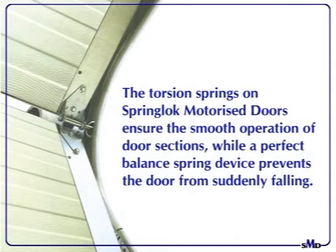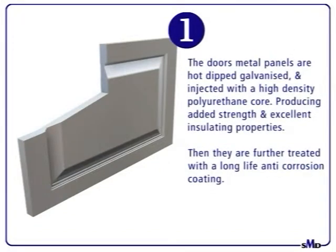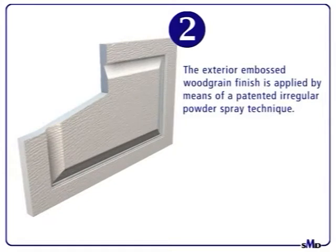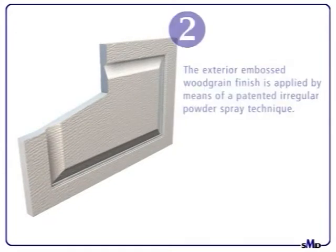The torsion springs on Spring-Lock Motorized Doors ensure the smooth operation of door sections. A perfectly balanced spring device prevents doors from suddenly falling. The door's metal panels are hot-dipped, galvanized, and injected with a high-density polyurethane core, producing added strength and excellent insulating properties. They are then further treated with a long-life anti-corrosion coating.